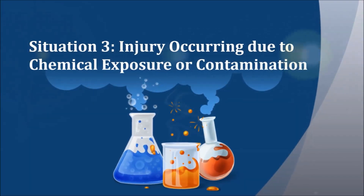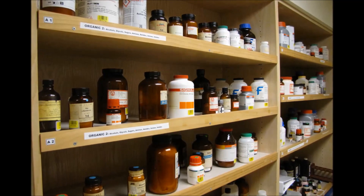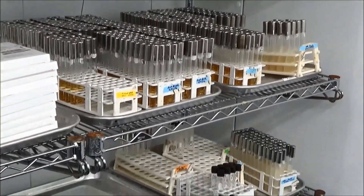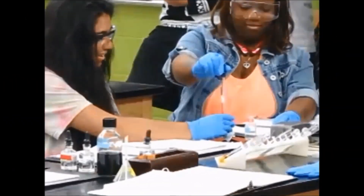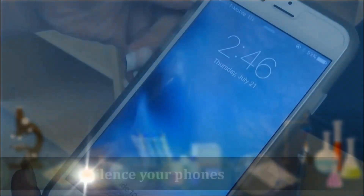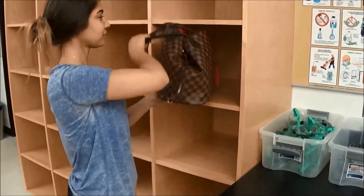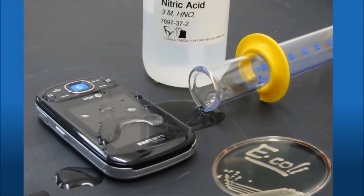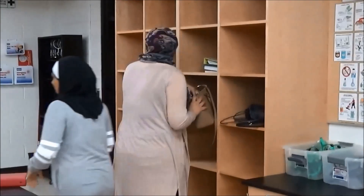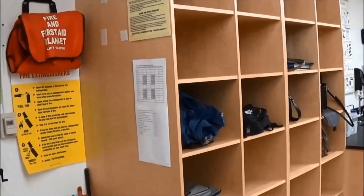Situation three: injury occurring due to chemical exposure or contamination. Whether you are in a chemistry lab or biology lab, you don't want to suffer any ill effects from the materials you're working with. Your goal must be to keep yourself and your personal effects from coming into contact with lab chemicals or microbes. To protect your personal items, silence your phone and keep it stored away from benchtops. Cell phone use and texting are prohibited in lab. Besides being a distraction, your phone can become damaged by chemicals or contaminated with lab bacteria. Bring only required materials to the lab benchtop and store your backpacks, books, and purses in the location designated by your instructor.